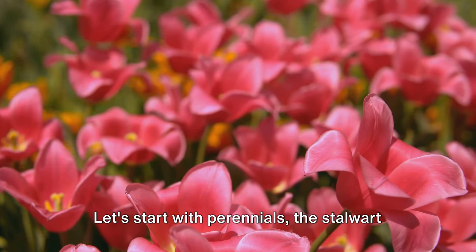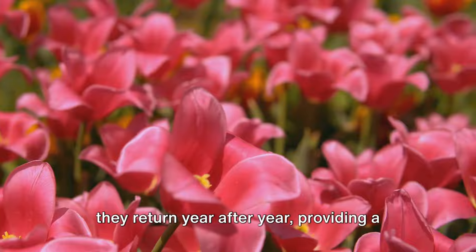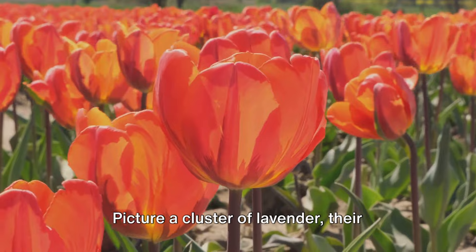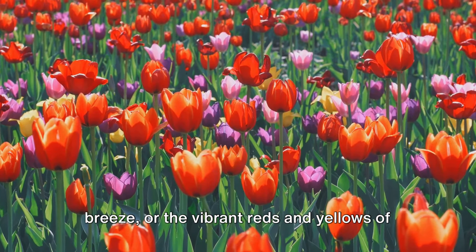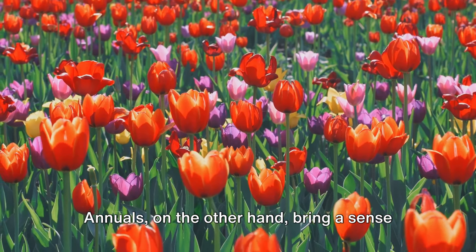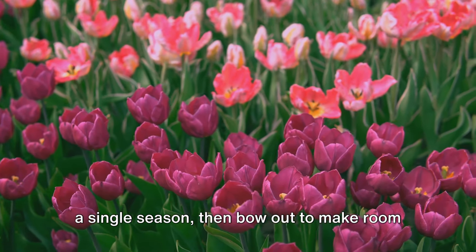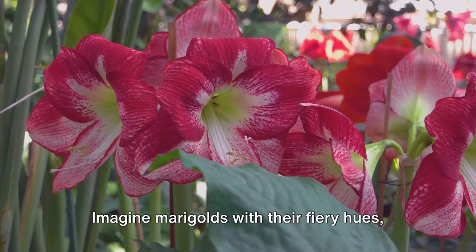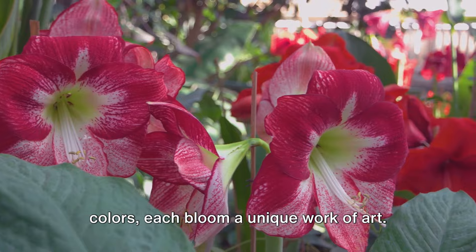Let's start with perennials, the stalwart performers of the cottage garden. Their beauty lies in their continuity — they return year after year, providing a consistent backdrop against which the rest of your garden can shine. Picture a cluster of lavender, their purple spikes swaying gently in the breeze, or the vibrant reds and yellows of daylilies creating a riot of color. Annuals, on the other hand, bring a sense of surprise and novelty. They dazzle us with their brilliance for a single season, then bow out to make room for next year's stars. Imagine marigolds with their fiery hues, or pansies displaying a kaleidoscope of colors — each bloom a unique work of art.